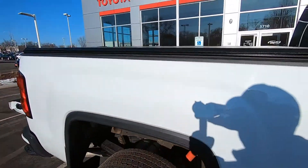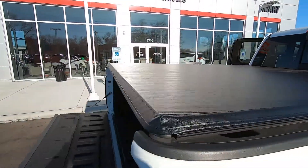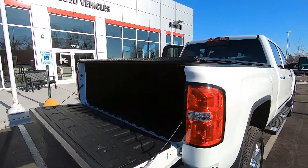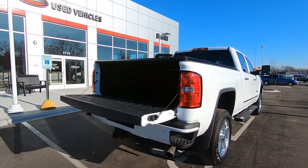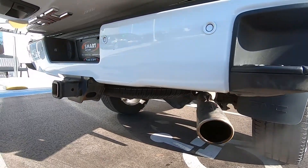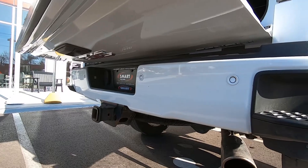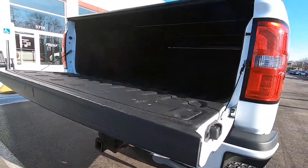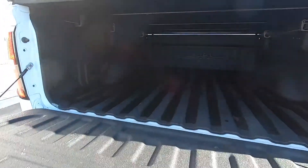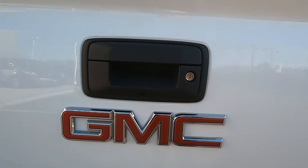Tonneau cover up top — it's in excellent condition, no rips or tears in there. This does have a V8, it's a six-liter V8 engine, and you can see it does have the trailer towing package. This thing will literally pull a house. We do have a spray-in bed liner.